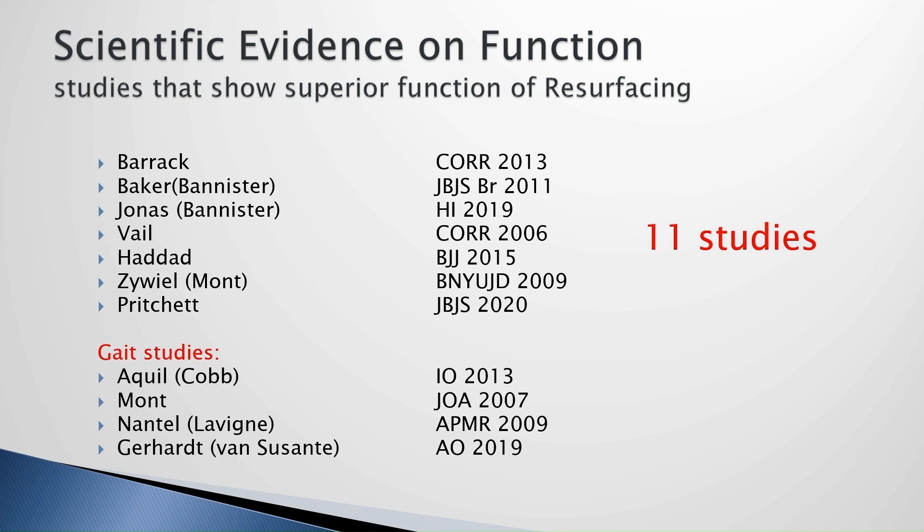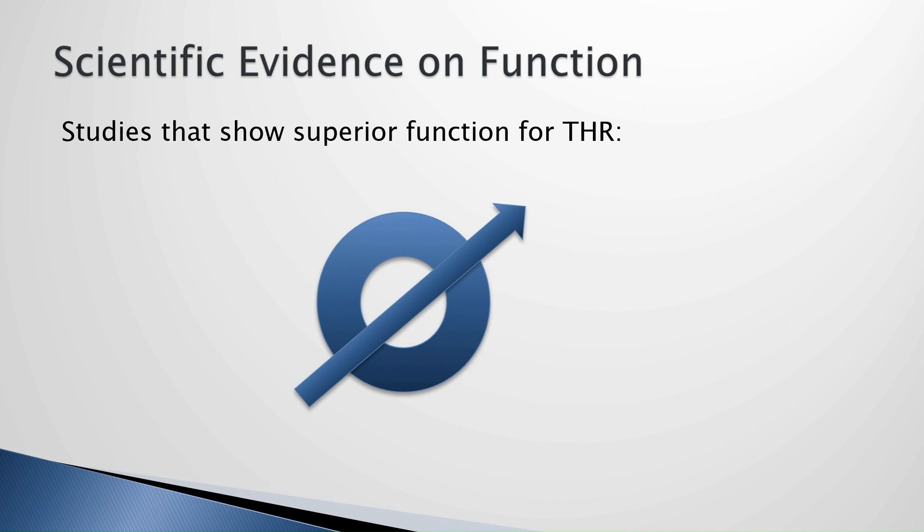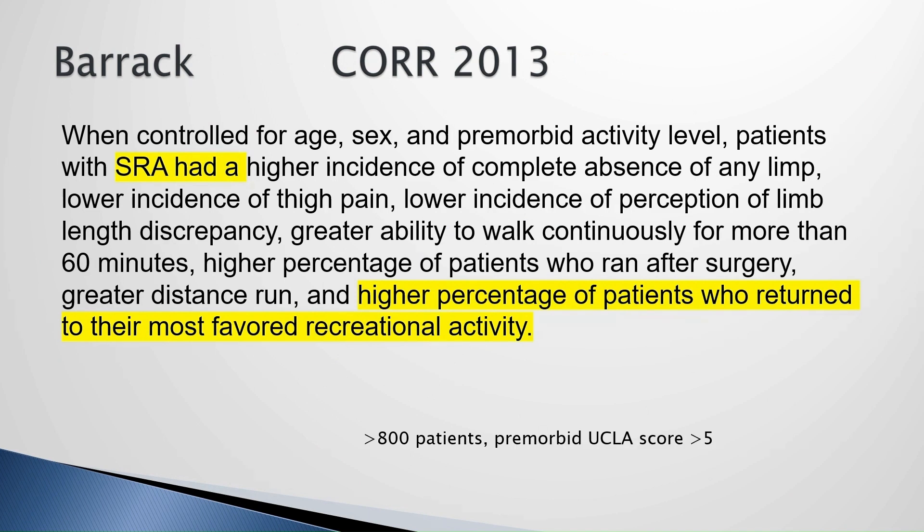That's anecdotes, but here's the data. I have collected scientific studies showing an advantage in function with resurfacing over total hips. There are 11 studies in the scientific literature showing resurfacing has better functional outcome. These are the studies that show total hips have better functional outcome — they don't exist. There are no studies that show total hips are more functional than resurfacing, but there are 11 that show the opposite. The evidence is pretty strong and undisputable that resurfacing functions better.